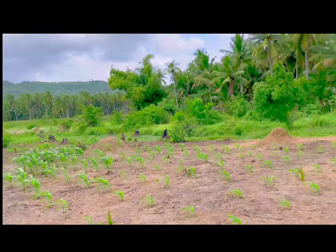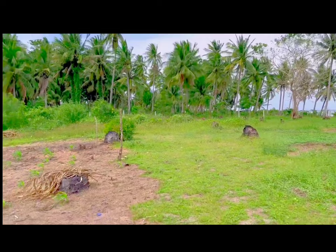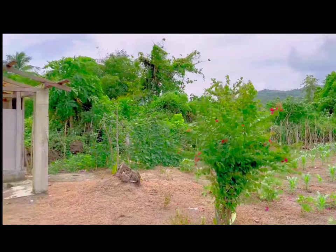Kaya kung magpapalagay po kayo ng building dito, kung halimbawa building facilities, or resort, or farmhouse, hindi na kayo kailangan magpaputol. Dahil pag nagpapaputol po na kayo, kahit sarili nyo, yung clearing permit, yung cutting permit, kailangan po yun. Mahirap din kumuha, pero ayan, hindi nyo na kailangan. Meron na.